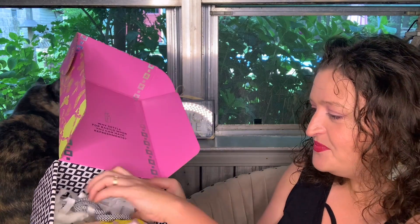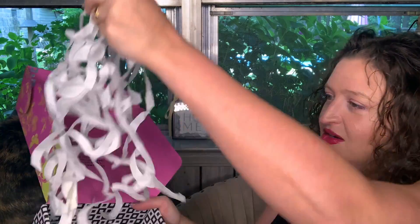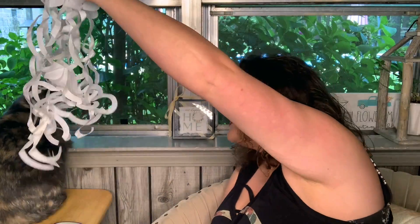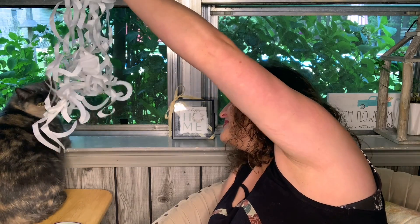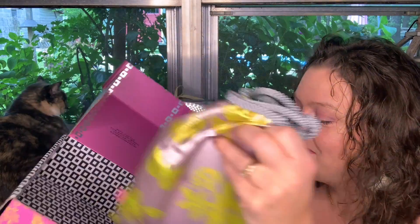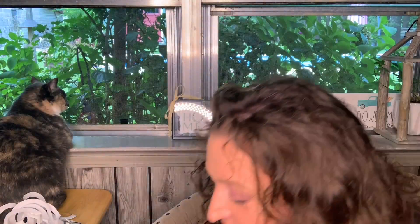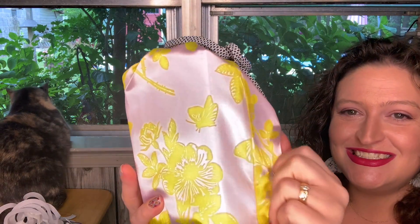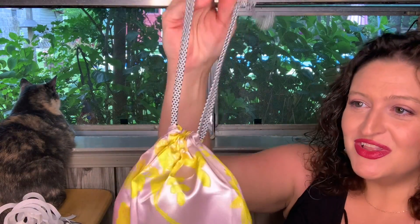And look at this y'all — I want the cats to have fun with this. So let me get this cute box out of the way and look at the cute bag. This is adorable, it's got that satiny feeling. Adorable little bag. Let me open it up.